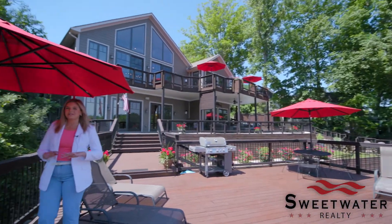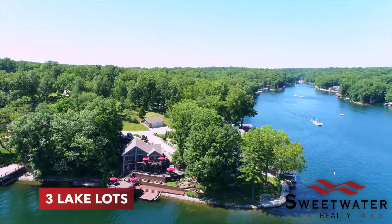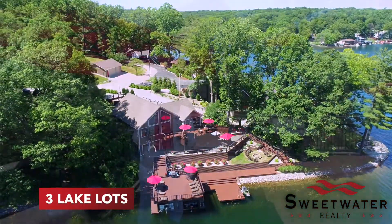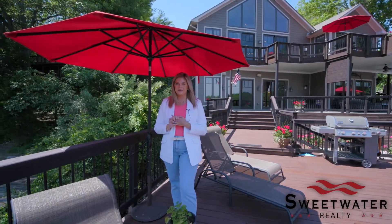If you've been looking for the most incredible views on Sweetwater Lake while also being in the serenity of a cove, I have the perfect listing here for you. We're at 7471 Hummingbird. I'm Jamie Johan with Sweetwater Realty and I have the new hottest listing for you.